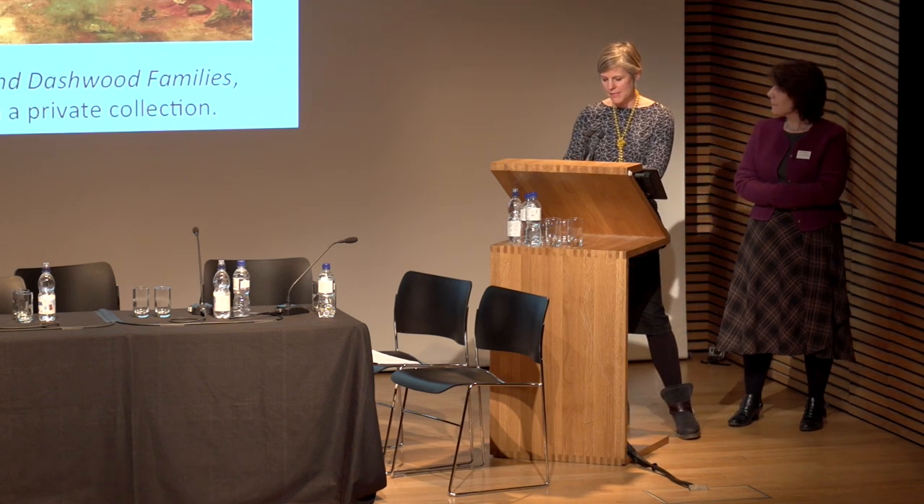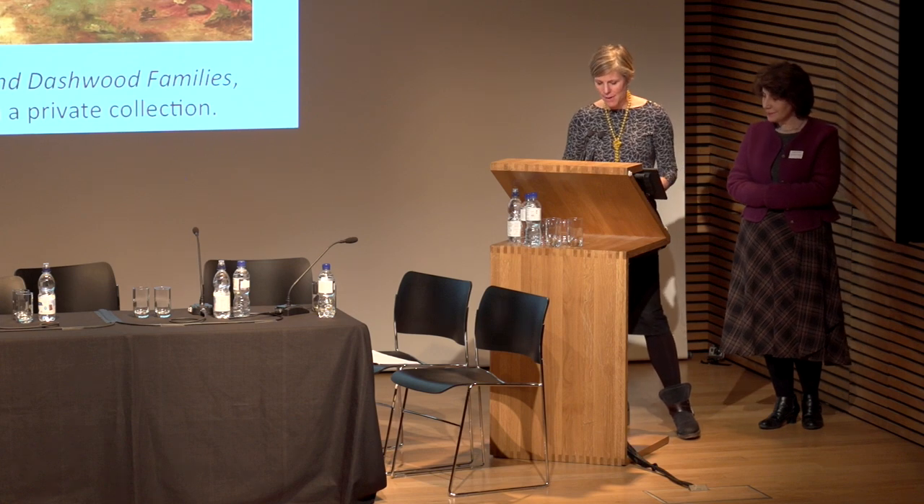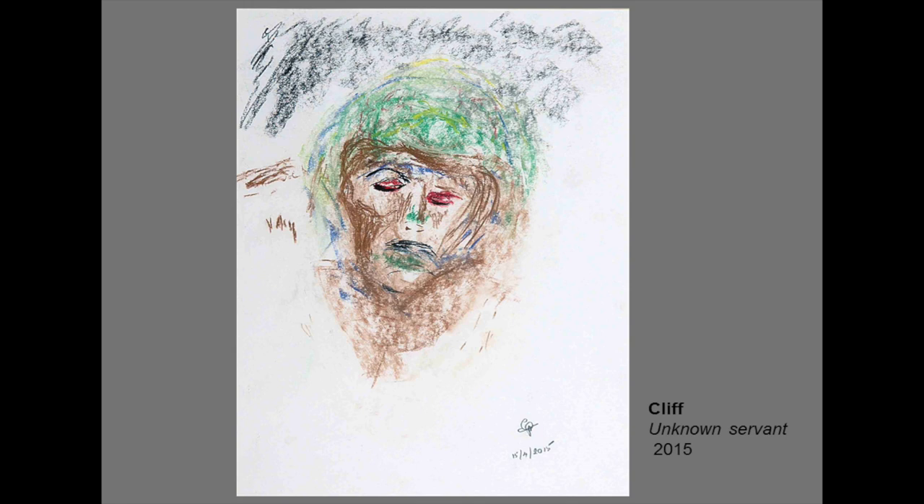Cliff, another participant, was drawn not to the supposed focus of this ensemble piece — the European ladies and gentlemen — but to this servant here, leaning in the centre of the painting. This is Cliff's piece. By deciding to create an individual portrait of the anonymous servant, he's elevated his status. He's used the green-blue tones of the brain scans to create an aura around the head, and he describes the man as having his thoughts hijacked by his masters. He wrote, 'This is somebody who's been snatched out of their own life and then put into someone else's to serve them. He's there, but not there. No one else notices him, but the artist did — Zoffany put him in the centre of the picture.'